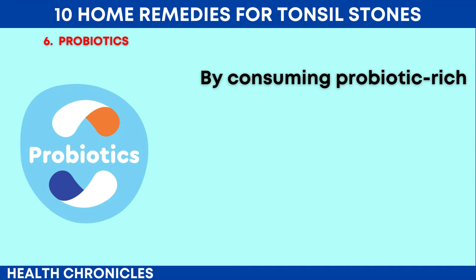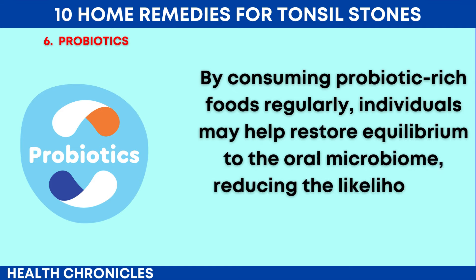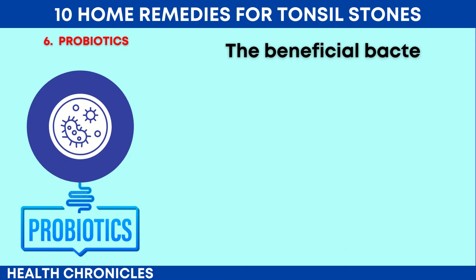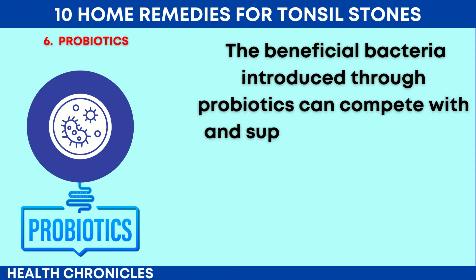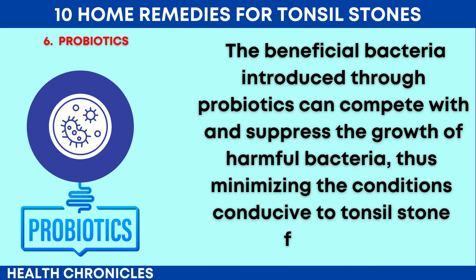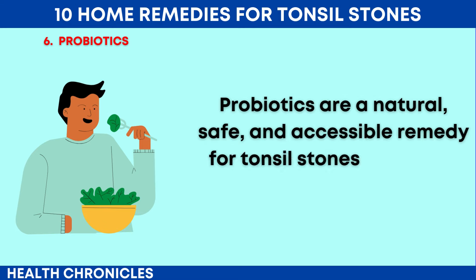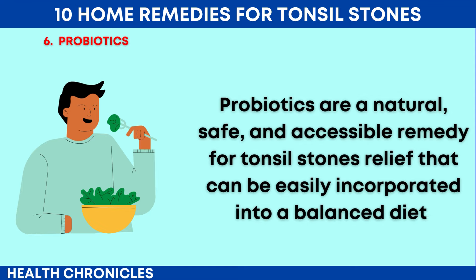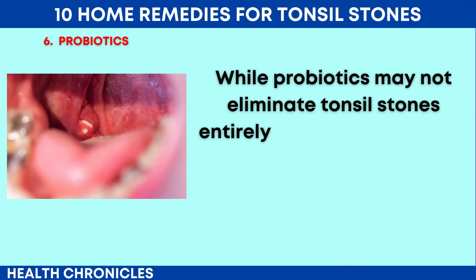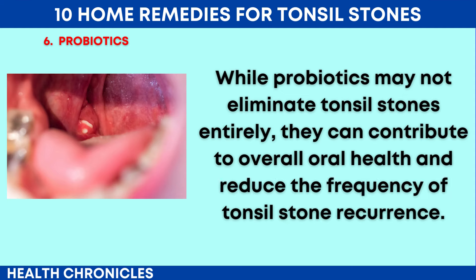By consuming probiotic-rich foods regularly, individuals may help restore equilibrium to the oral microbiome, reducing the likelihood of bacterial overgrowth and tonsil stone development. The beneficial bacteria introduced through probiotics can compete with and suppress the growth of harmful bacteria, thus minimizing the conditions conducive to tonsil stone formation. Probiotics are a natural, safe, and accessible remedy for tonsil stones relief that can be easily incorporated into a balanced diet. While probiotics may not eliminate tonsil stones entirely, they can contribute to overall oral health and reduce the frequency of tonsil stone recurrence.